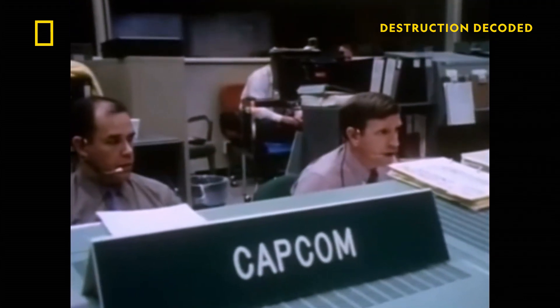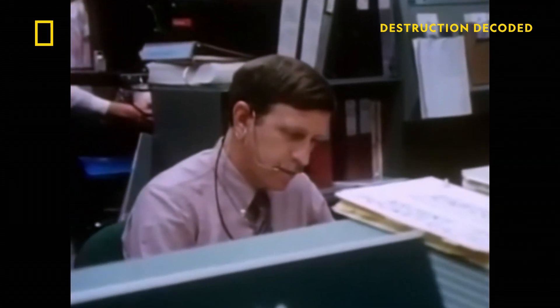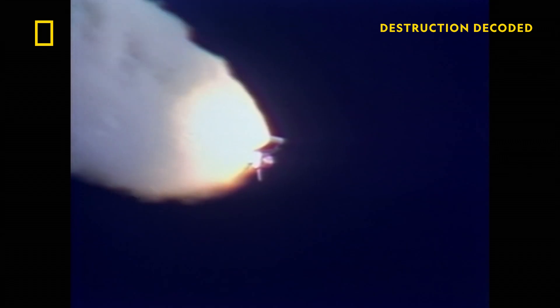Challenger, go with throttle up. Challenger, go with throttle up. 73 seconds after liftoff, at an altitude of 46,000 feet, the over 500,000 gallons of liquid hydrogen and oxygen from the main tank suddenly explode.